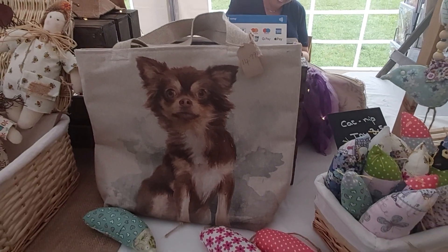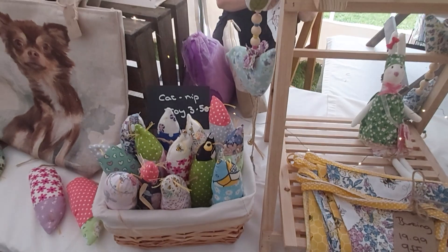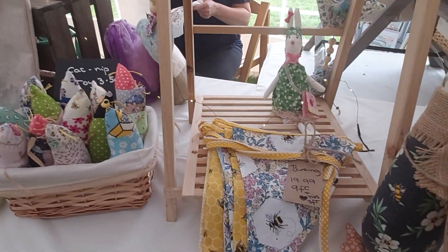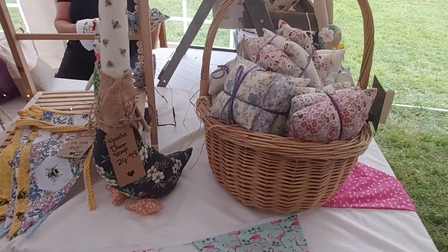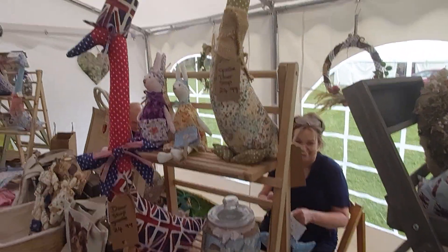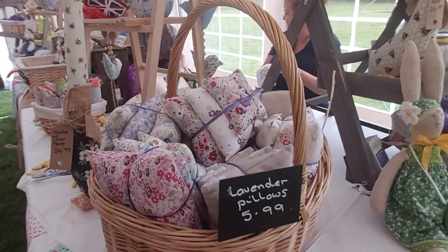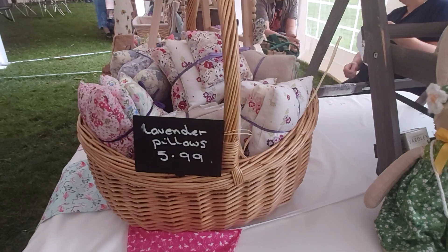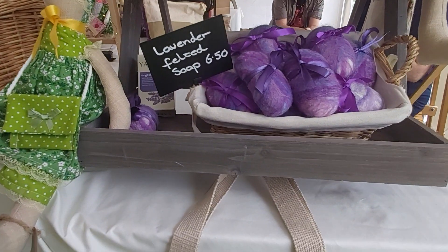Something exciting coming ahead there, I think. Lovely catnip toys here. Beautiful pieces as always from Gloria, and we do very much appreciate Mark coming along with her as well and being a wonderful support to her. Lavender pillows and gorgeous lavender felted soap here.